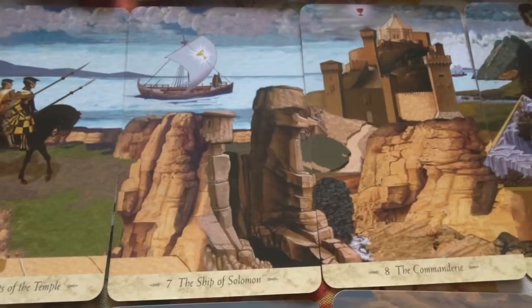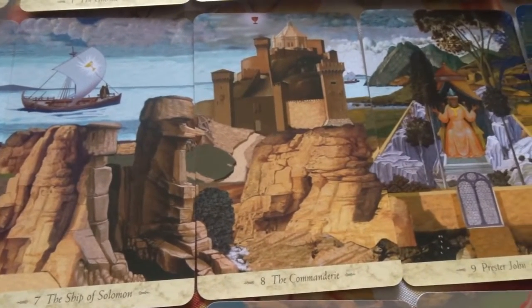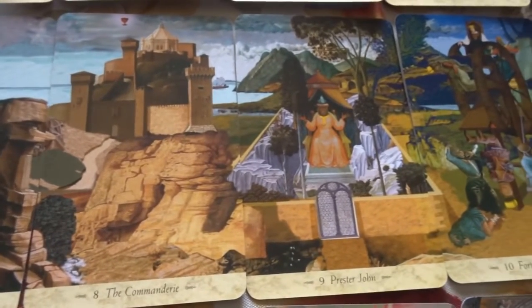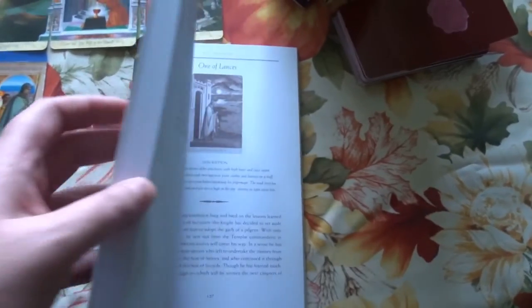I really love how all the major Arcana cards can be put together to create a medieval-esque frieze. It's very beautiful. I really enjoy the illustrations, and I'm very much enjoying reading the book and getting into the meaning of the different cards and what's represented on them.